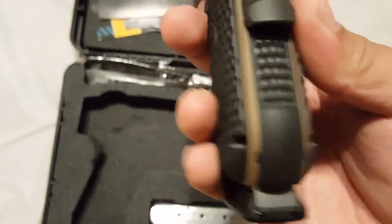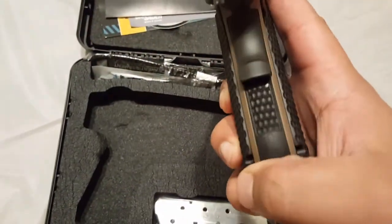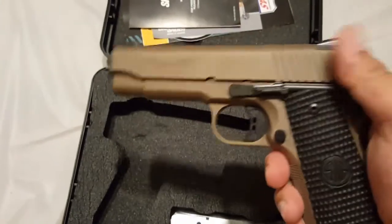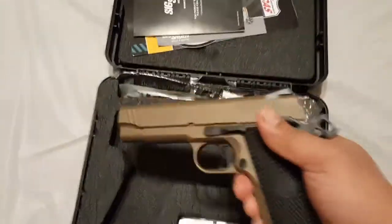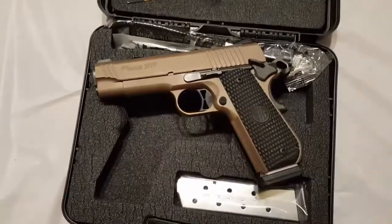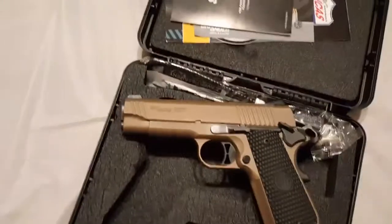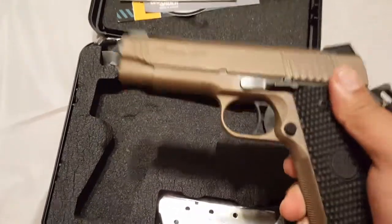As you can see, it has VZ grips and a VZ mainspring housing. It's bobtailed — some call it a fastback — it's that carry model. There are some pictures out there showing this gun with a tactical rail, but it does not come with one. I think that was something Sig was going to make, but it was too bulky to carry and defeats the purpose this gun is designed for.